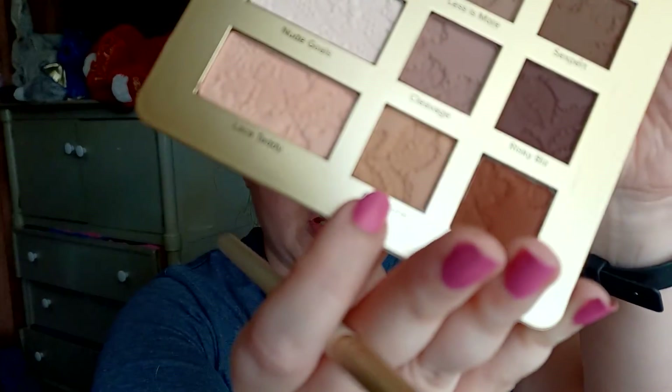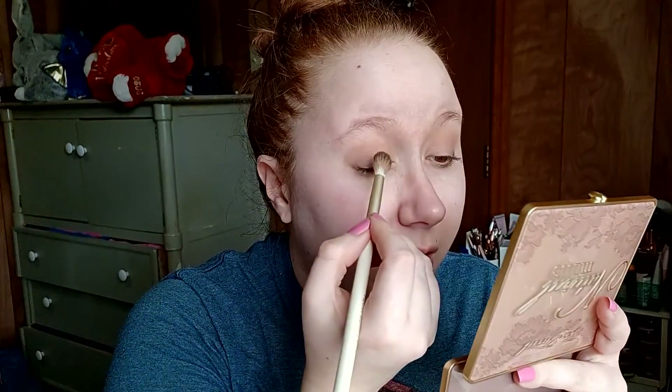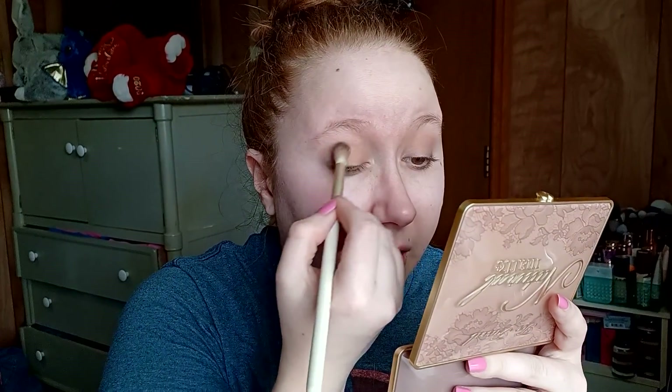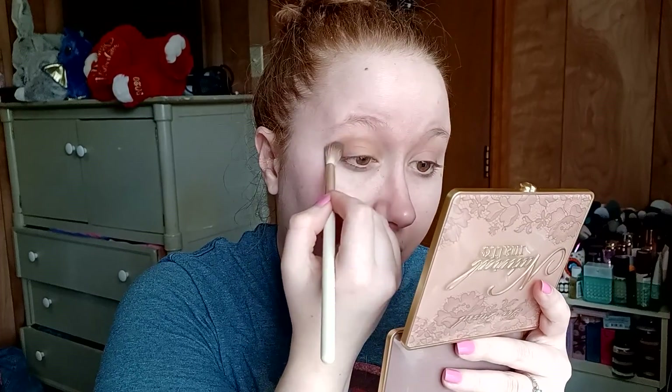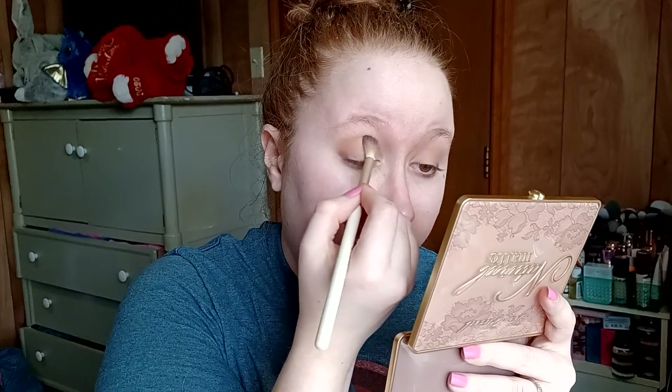Now I'm gonna tap in with the same brush into Natural, and then take a smaller brush for that last shade called Hookup. There's a little bit of kickback in the pans but I don't really have an issue with that, just something I'm noting for everyone else.